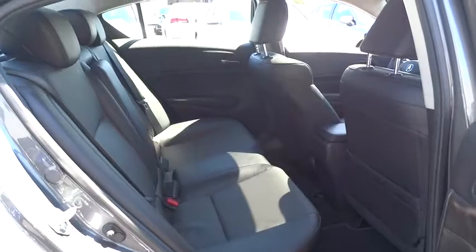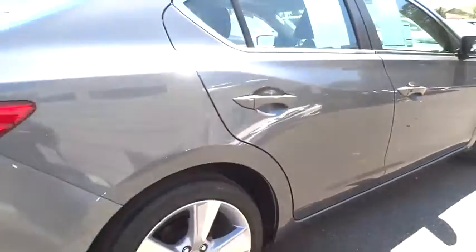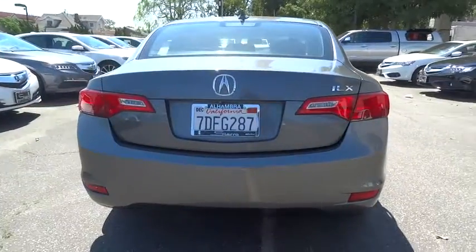Power steering, adjustable steering wheel, driver airbag, keyless start, floor mats, cruise control, aluminum wheels, four-wheel disc brakes, AM-FM stereo radio, rear defrost, and FWD.